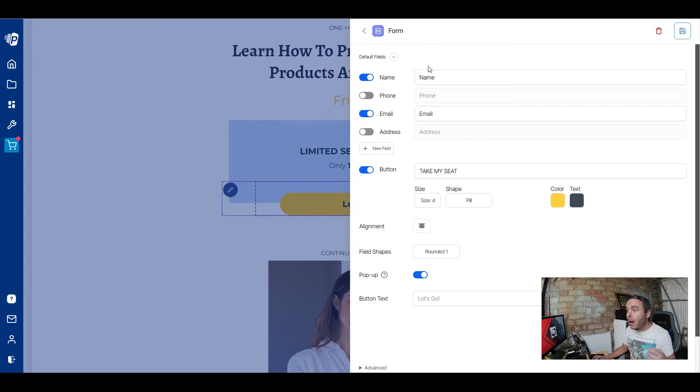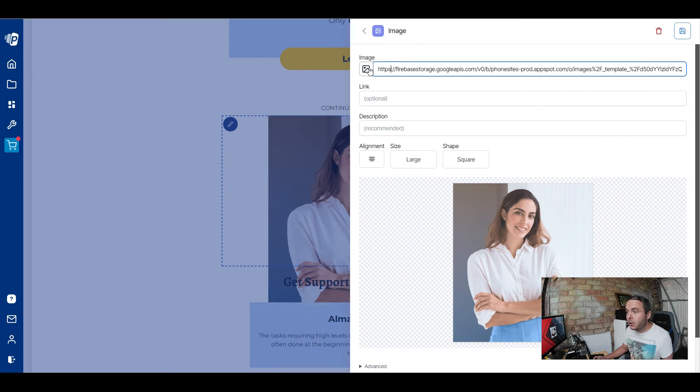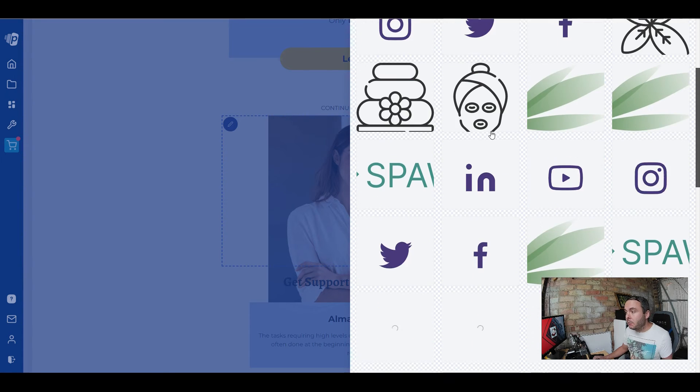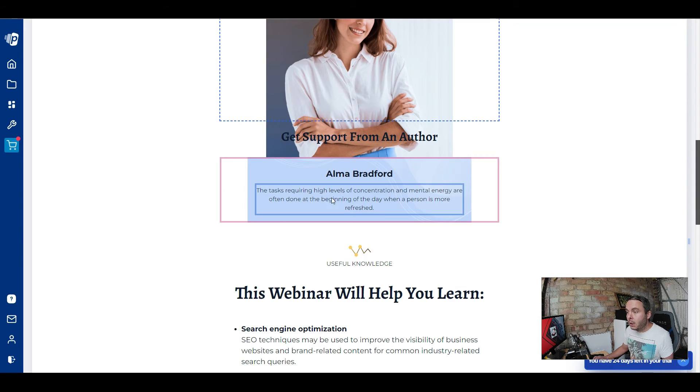You can also add different fields — name, phone number — or remove fields like the name to reduce friction and potentially increase conversion rate, or add an address field. You can change the button text, color, size, and shape — square, rounded one, rounded two, or pill. To edit the image, double-click it, click the button, and you'll find plenty of images inside the library, or you can upload your own. Sites like Pexels are great for free high-quality images.